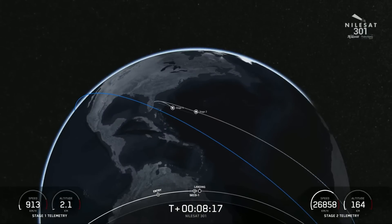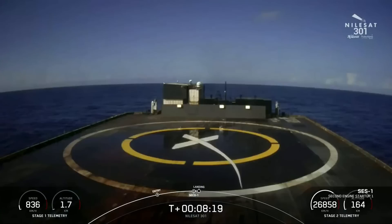We did get confirmation of a successful second engine cutoff, and we've also begun the landing burn on the first stage. Nominal orbit insertion. That callout for nominal orbit insertion is what we were waiting for from the second stage — it is now parked and in its coast phase. Here we're going to see if we can land this first stage for the seventh time on our drone ship.